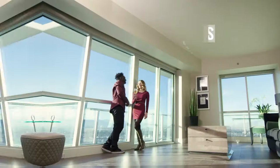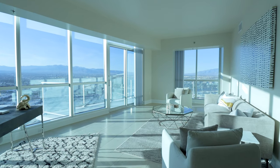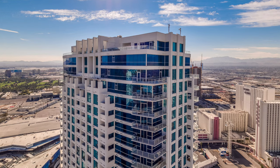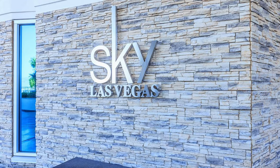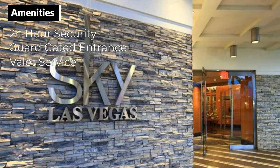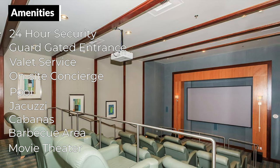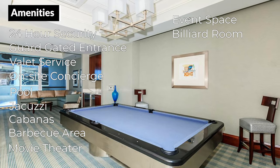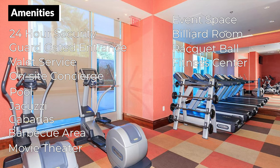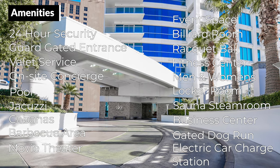The best part of luxury high-rise condo living on the Las Vegas Strip is the amenities. Sky Las Vegas luxury condominiums offer a whole new way to enjoy this beautiful city while in the comfort of your own home. Featuring nearly 375 units and soaring 43 floors high, Sky Las Vegas offers incredible amenities including 24-hour security, guard-gated entrance, valet service, on-site concierge, pool, jacuzzi, cabanas, barbecue area, a movie theater room with 15 recliners, event space with kitchen, billiard room, racquetball, fitness center, men and women's locker rooms with sauna and steam room, business center, gated dog run, and an electric car charging station at valet.